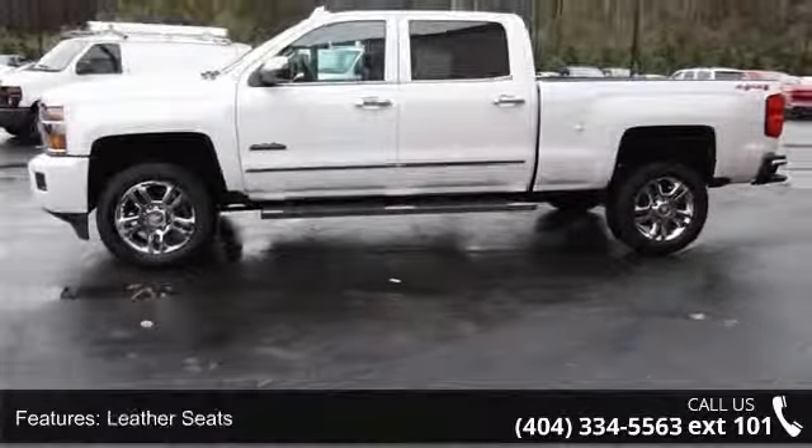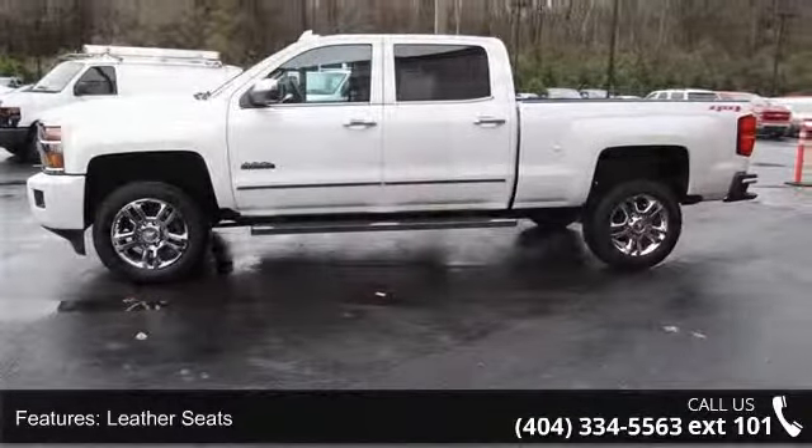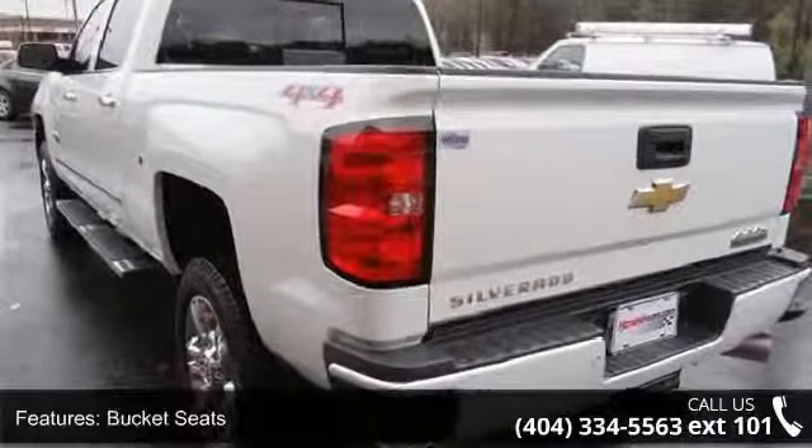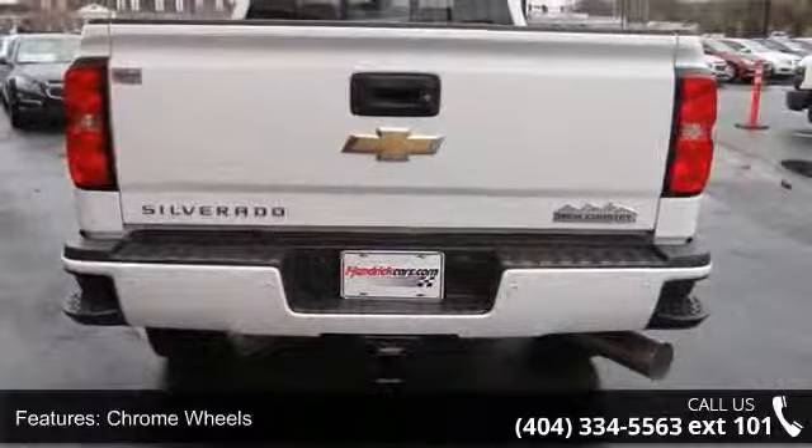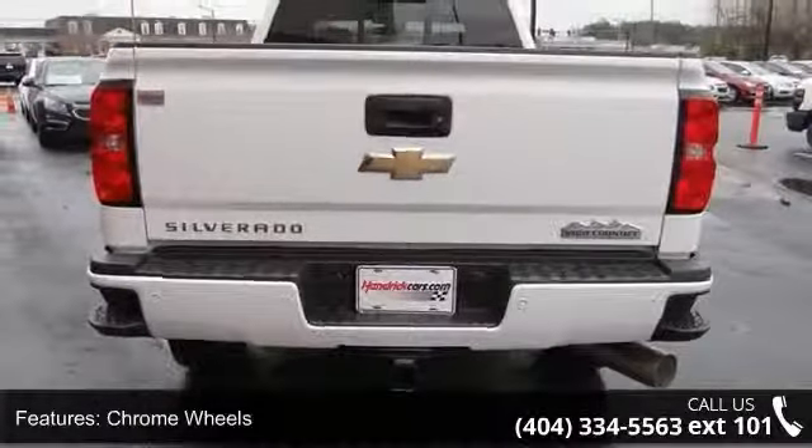Some of the top features included with this vehicle are LED lighting cargo box with switch on center switch bank, sunroof power, leather seats, bucket seats, chrome wheels, and premium sound system.